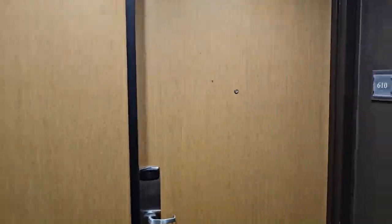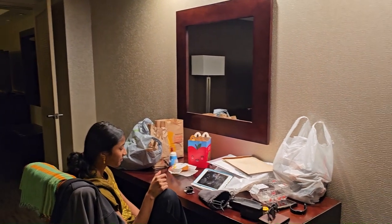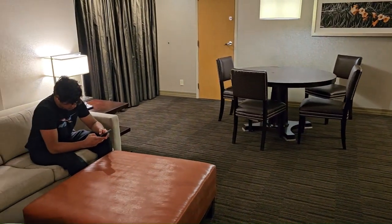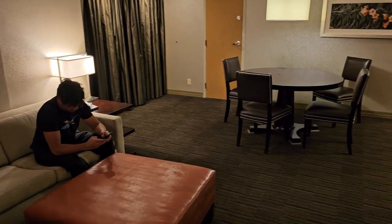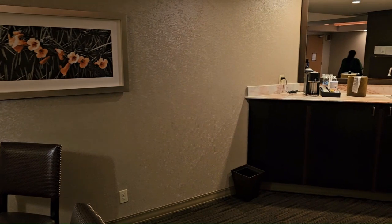I'm going to quickly show you room 610, the executive suite. So this is very big. There's a sofa sitting right there. There is a breakfast area. Beautiful.